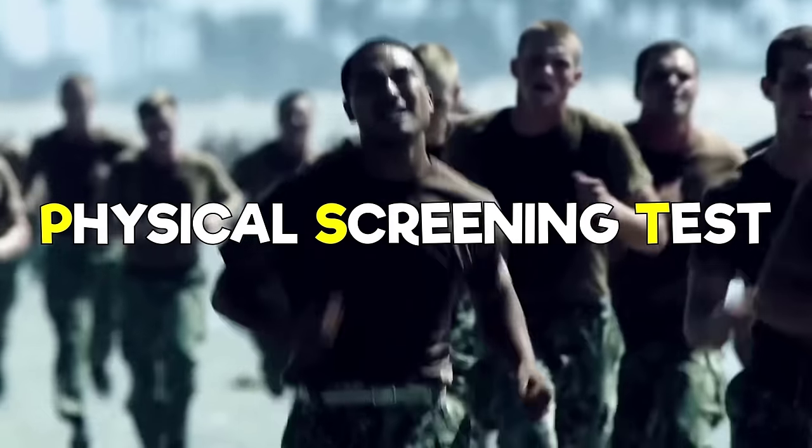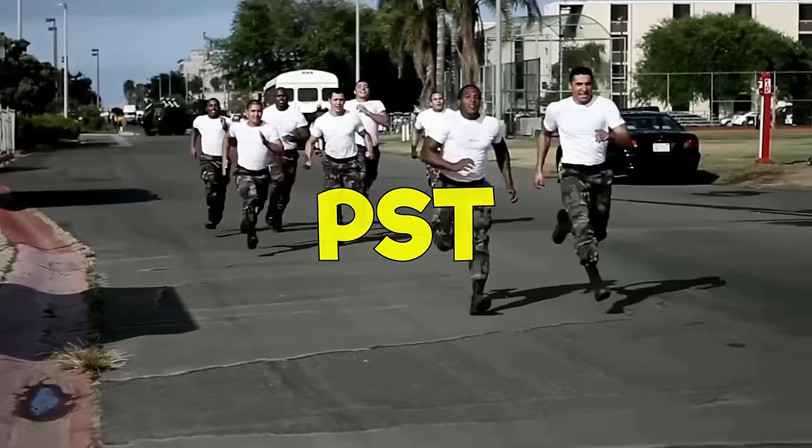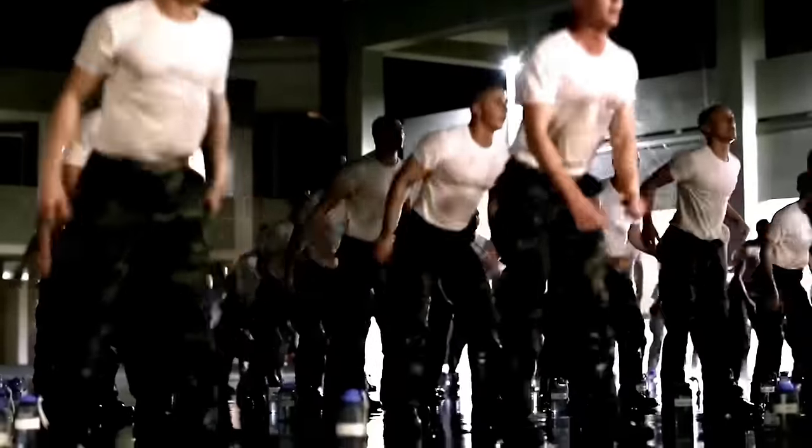The Physical Screening Test, commonly referred to by its acronym, the PST, is one of the first obstacles a Navy SEAL hopeful must go through on the journey to becoming a Navy SEAL.